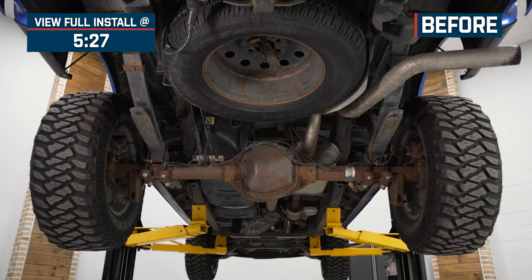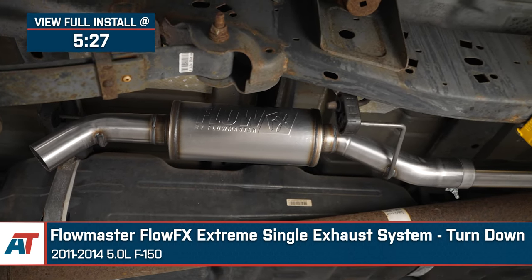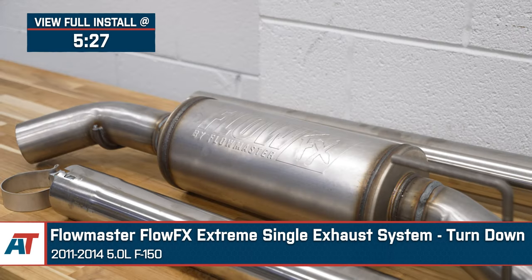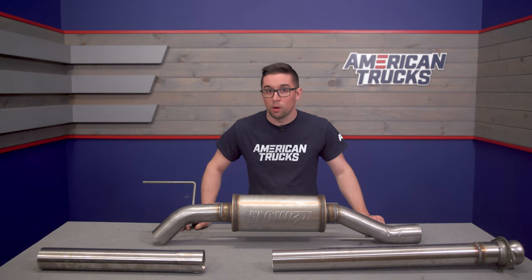Jake here for AmericanTrucks, and today I'm taking a look at the Flowmaster FlowFX Extreme Single Turn Down Exhaust System, fitting 2011 to 2014 5-liter F-150s. If you want to get an aggressive exhaust note out of your F-150 for a really low price, then this is going to be just the setup you're looking for.